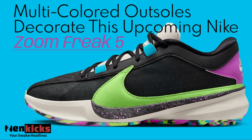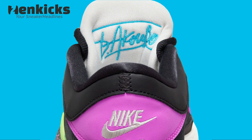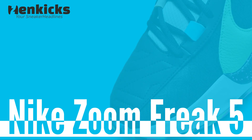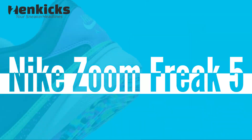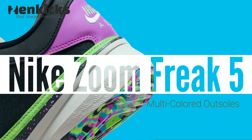Multi-colored outsoles decorate this upcoming Nike Zoom Freak 5. All eyes are now fixed on Giannis Antetokounmpo's fifth signature shoe, as official images of the Zoom Freak 5 continue to appear. Fresh off the heels of the 'Keep It a Buck' colorway, Nike has loaded images of a new multi-colored array that mirrors Giannis's fun and lively attitude.